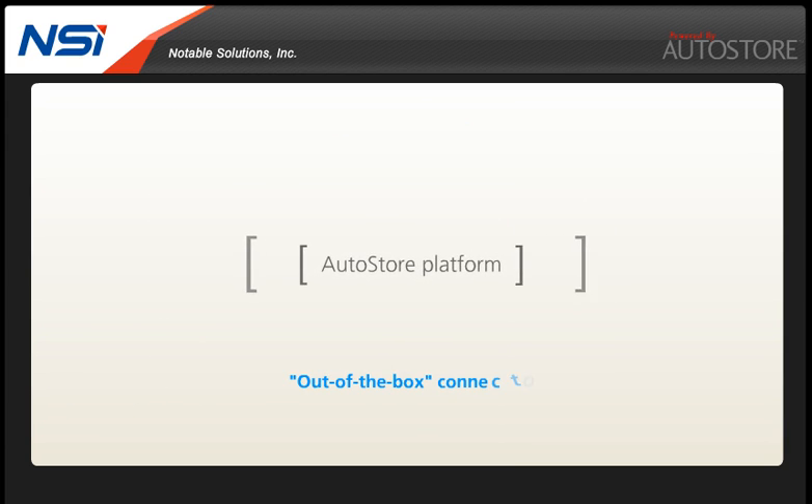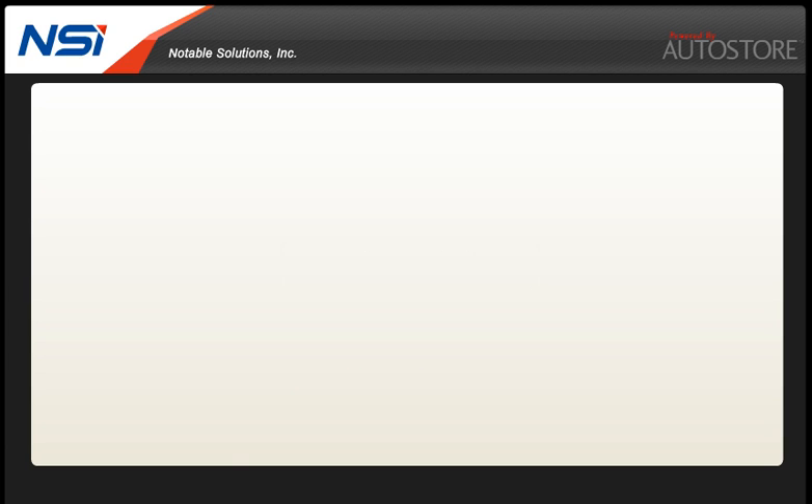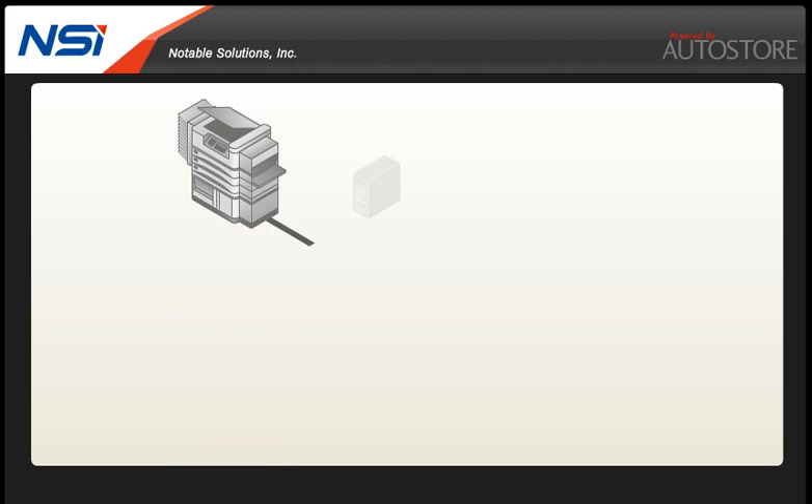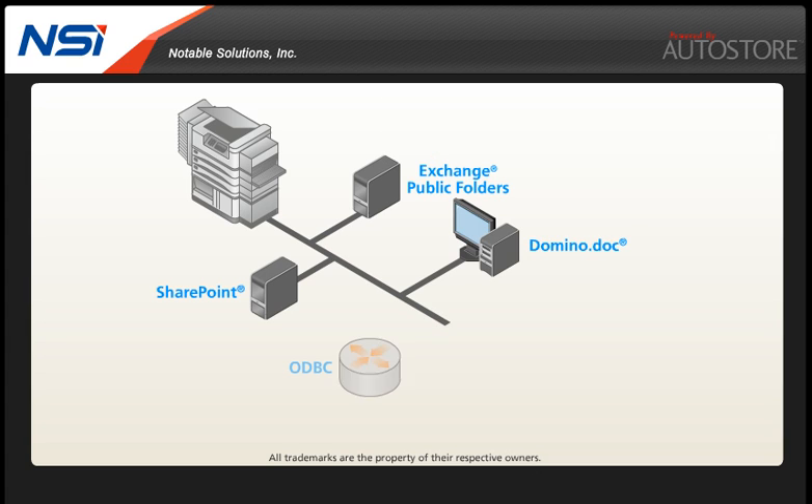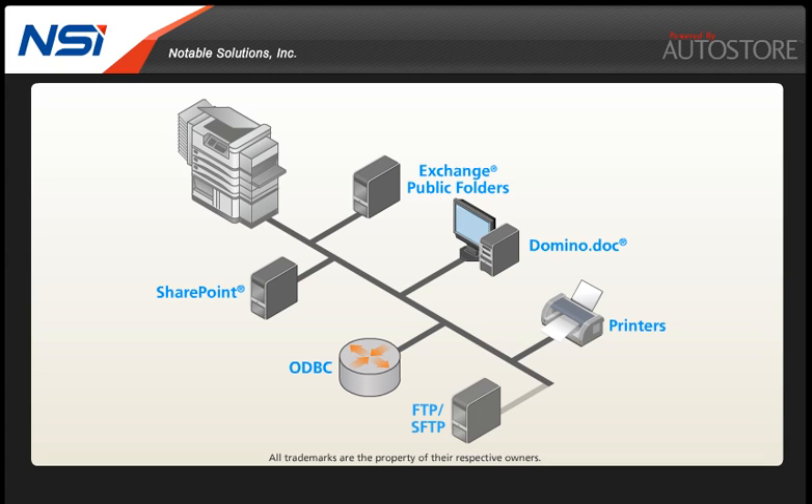Autostore provides out-of-the-box connectors to scan directly to popular destinations and business software applications, including Microsoft Exchange public folders, SharePoint, DominoDoc, any ODBC compliant database, scan to printers, scan to secure FTP and many more.